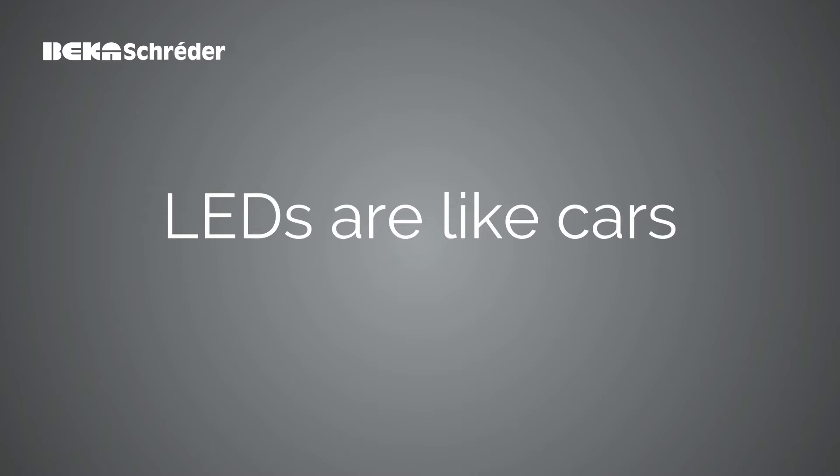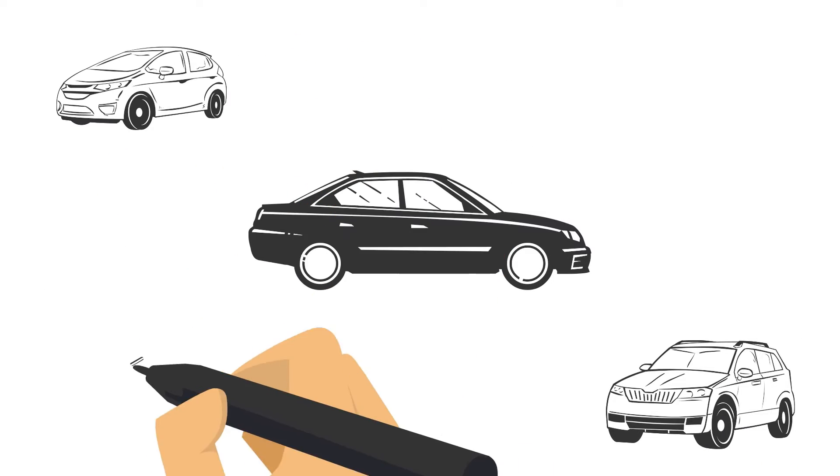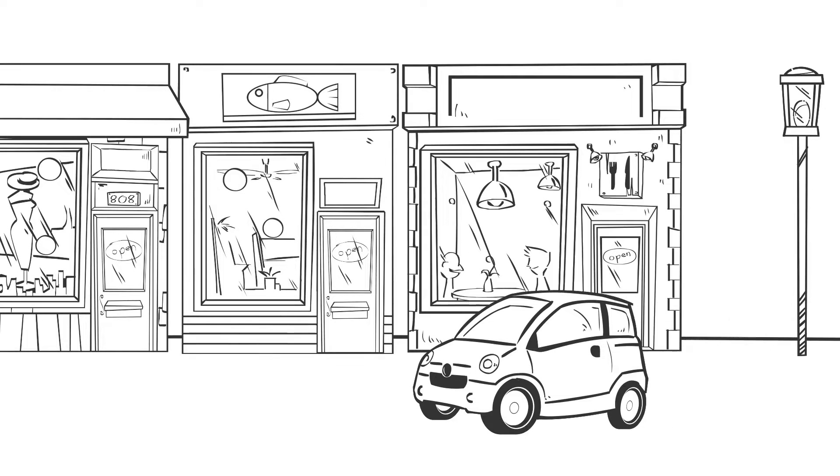LEDs are like cars. There are many brands and types with different sizes, power and technical characteristics. The choice depends on what you plan to do. You will not drive the same car to go shopping or to win a race.